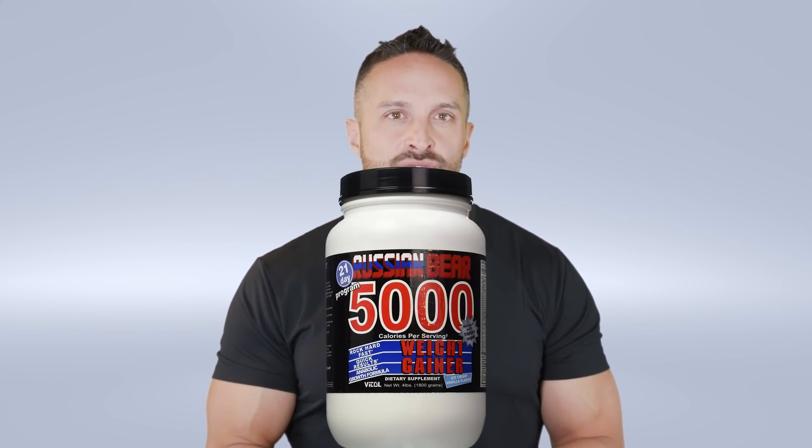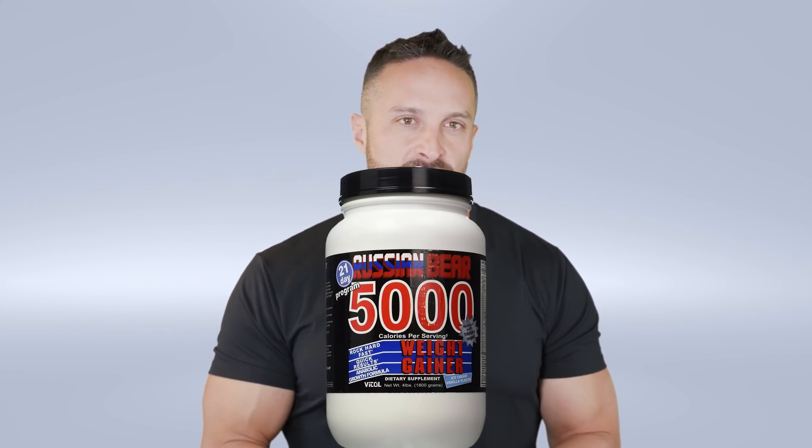The real question is: are you increasing intracellular water or extracellular water? If you're increasing extracellular water, that might make you look more watery. I've had so many people say they started creatine, got bloated, and stopped. No — they started creatine and also started taking mass gainer with a gallon of whole milk a day. That's why they looked fluffy. It wasn't the creatine.